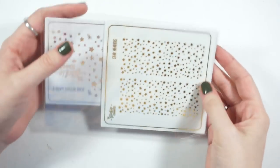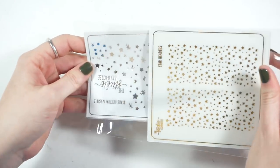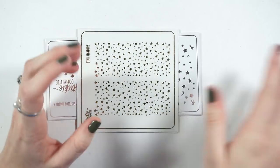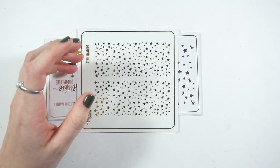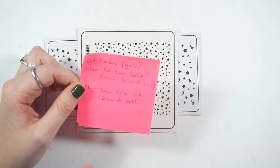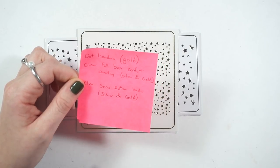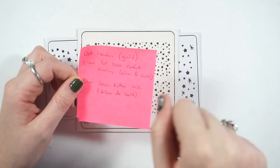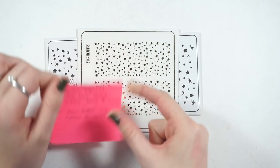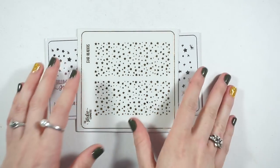I love love love her stickers and the quality of her overlays — her paper is awesome. I'm just bummed there are things missing. I'm sure there's a lot going on for her and her schedule. I'm missing some dot headers in gold, the clear full box confetti overlay in silver and gold, and the clear snow bottom washi in silver and gold. I'll give an update as we get closer.